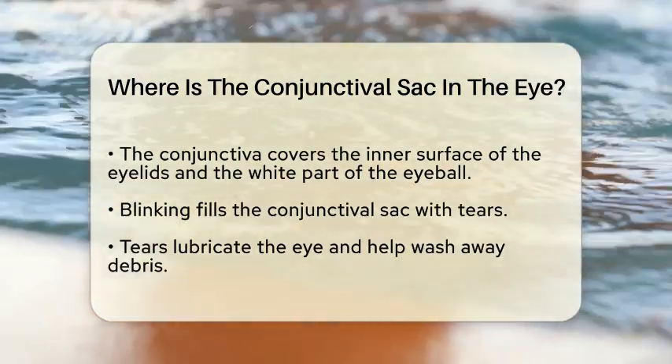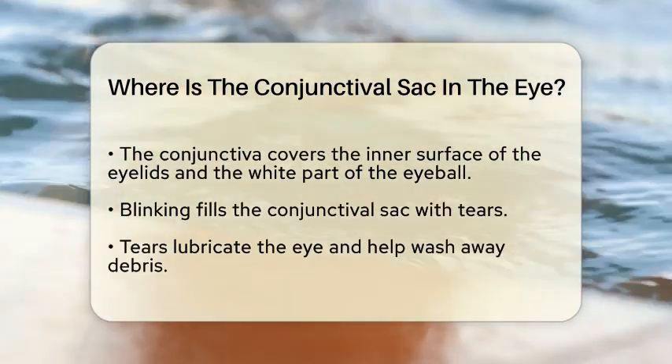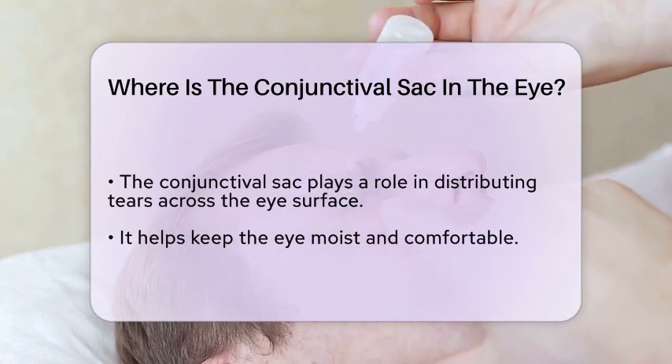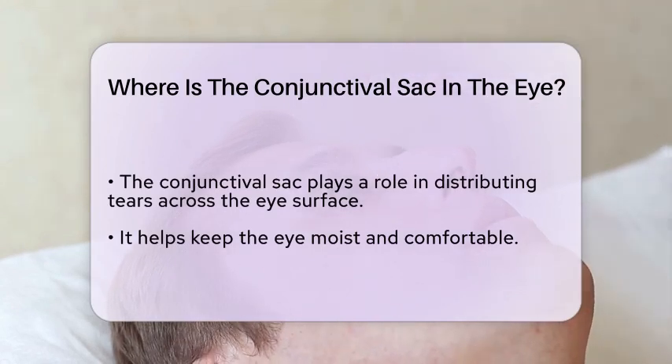When you blink, this sac fills with tears, which help to lubricate the eye and wash away any debris. This area is essential for the distribution of tears across the surface of the eye, ensuring that it remains moist and comfortable.